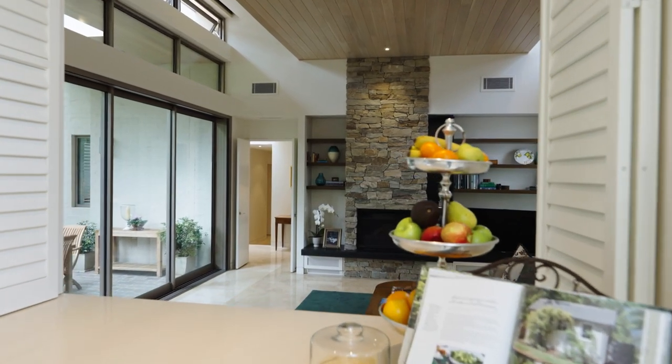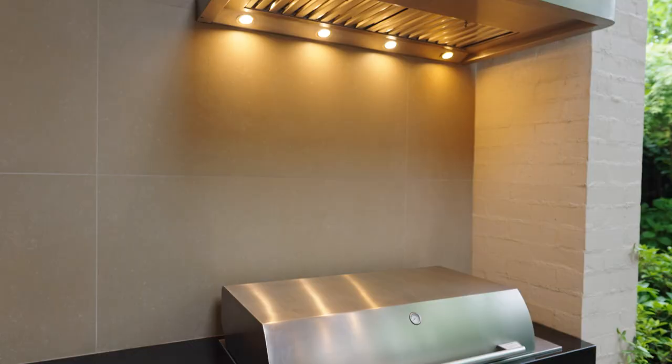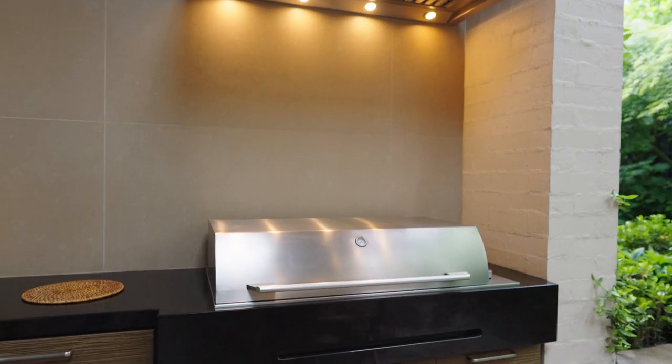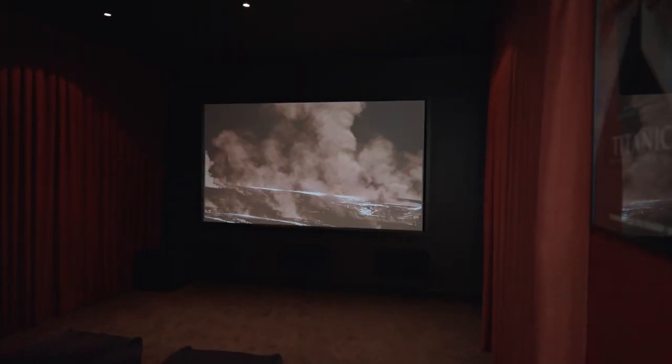A light-filled living room opens to an undercover loggia terrace with barbecue and bar fridge, while for a rich cinematic experience there's a surround sound home theatre with acoustic insulation.